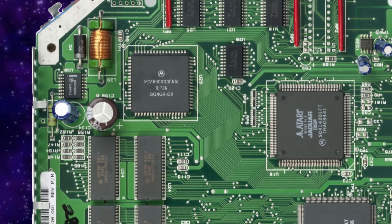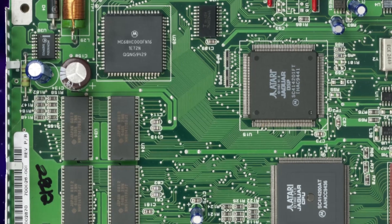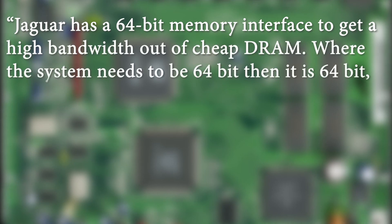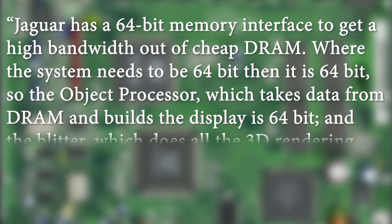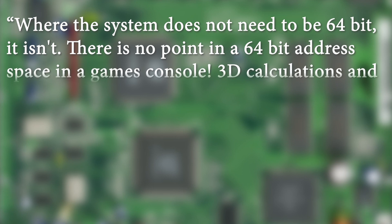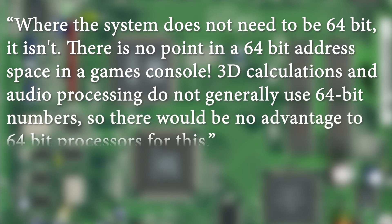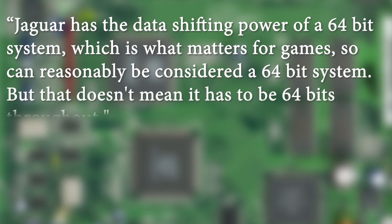So why does Atari call the Jaguar a 64-bit system if the CPU is only 16-bit? It's thanks to the 64-bit object processor and the 64-bit data bus. When asked if the Jaguar was 64-bit, Matheson said: 'Jaguar has a 64-bit memory interface to get high bandwidth out of cheap DRAM. Where the system needs to be 64-bit, then it is 64-bit.' So the object processor, which takes data from DRAM and builds the display, is 64-bit. And the blitter, which does all the 3D rendering, screen clearing, and pixel shifting, is 64-bit. Where the system does not need to be 64-bit, it isn't. There is no point in a 64-bit address space in a games console. 3D calculations and audio processing do not generally use 64-bit numbers, so there would be no advantage to 64-bit processors for this. Jaguar has the data shifting power of a 64-bit system, which is what matters for games, so can reasonably be considered a 64-bit system. But that doesn't mean it has to be 64-bits throughout.